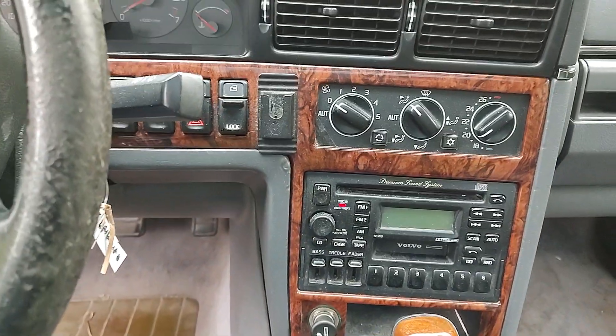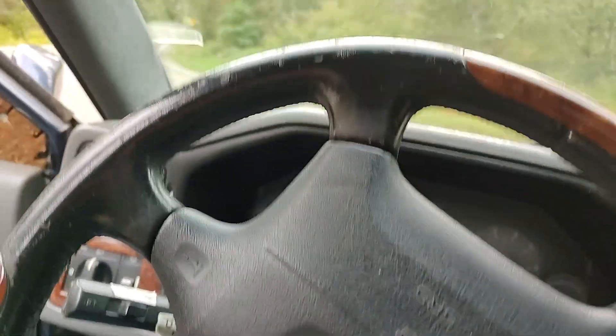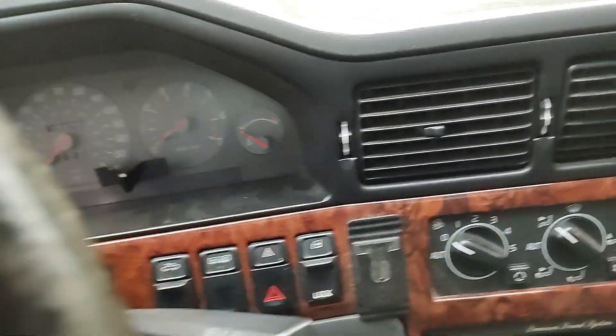The interior is very much like an 850 or a V70 interior — they were making the switch over. Let's get in here.